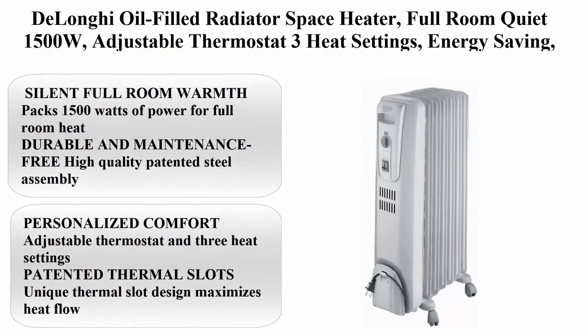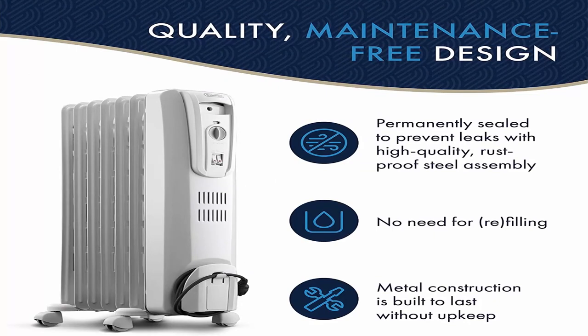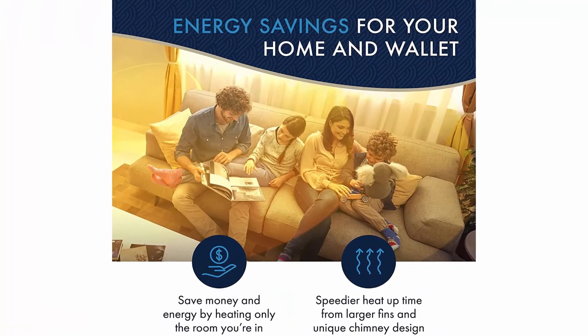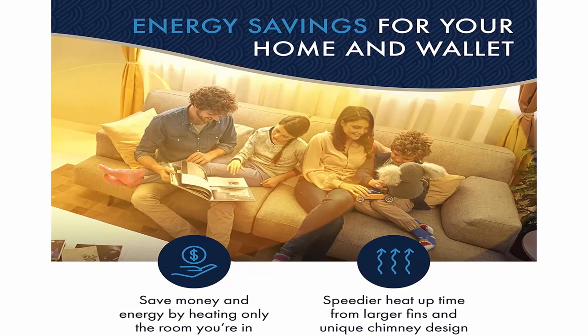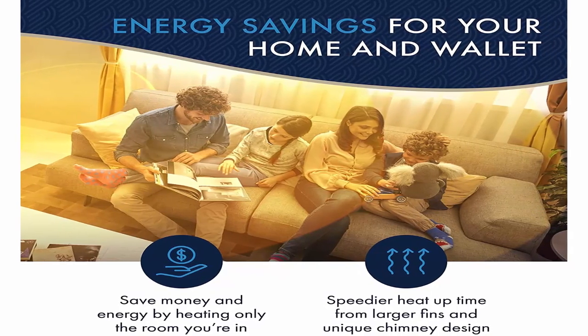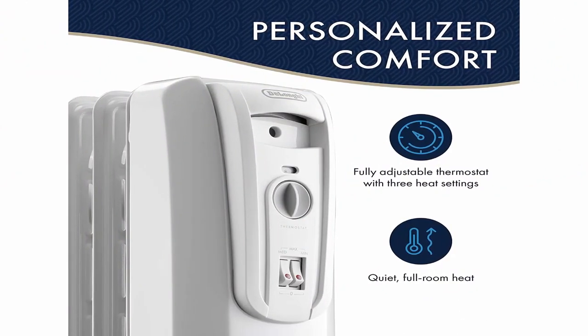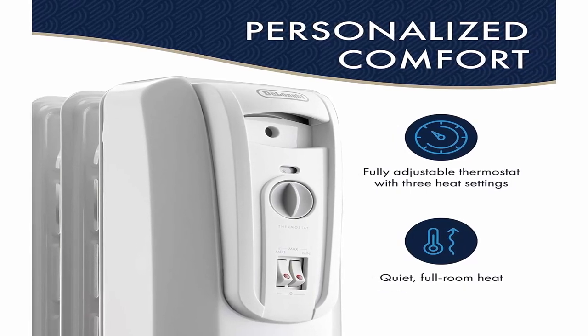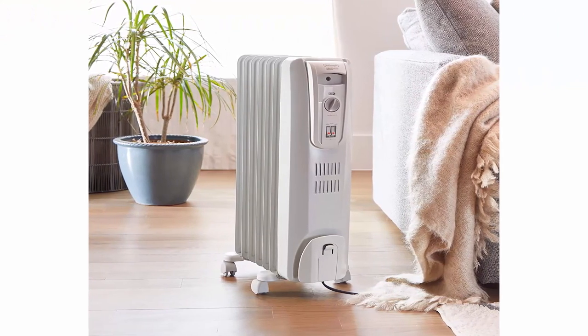Top 10: Delonghi Oil Filled Radiator Space Heater, Full Room, Quiet 1500W, Adjustable Thermostat, 3 Heat Settings, Energy Saving, Safety Features, Light Grey — TRH0715. Silent full room warmth — 1500 watts of power. Durable and maintenance free — high quality patented steel assembly and permanently sealed oil reservoir that never needs refilling. Personalized Comfort — adjustable thermostat and 3 heat settings. Patented Thermal Slots maximize heat flow while maintaining a low surface temperature. Efficient in rooms up to 250 square feet.